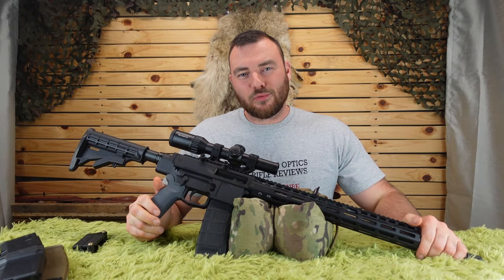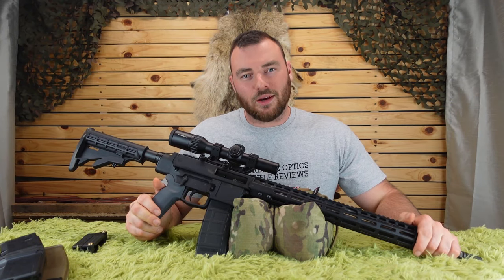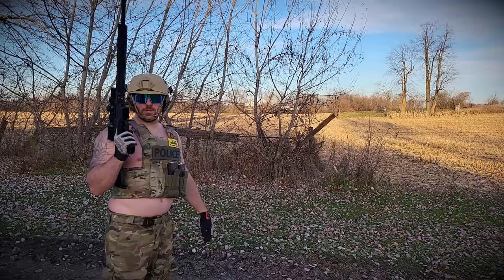Welcome back to Affordable Optics and Rifle Reviews. Today we're going to be reviewing the Kodiak Defense WK180C Gen 2. I'm pretty cool, but I need a fresh mag.